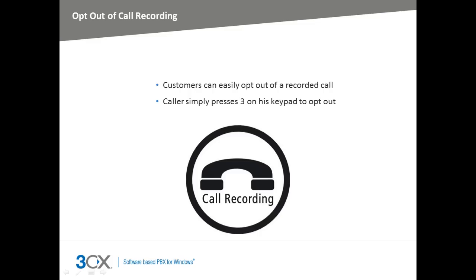In some countries such as Germany, you need to allow callers to opt out of a recorded call. This new feature in the 3CX Call Center module allows the caller to choose whether or not they want the call recorded. For instance, if the caller doesn't want the call to be recorded, they can press 3 before the agent takes the call.